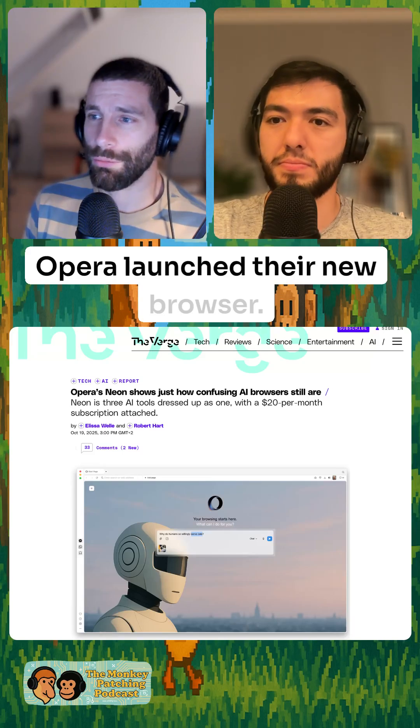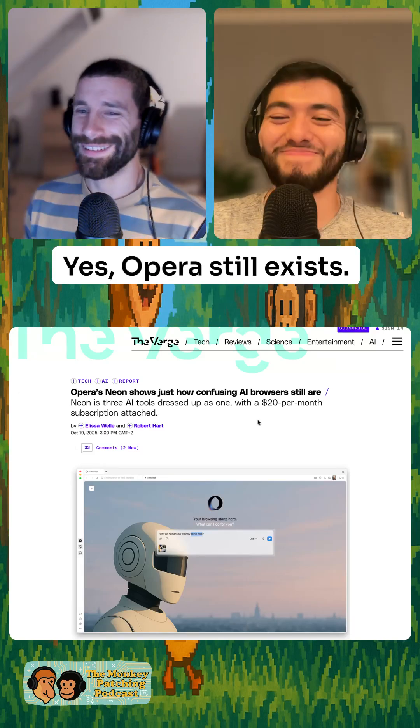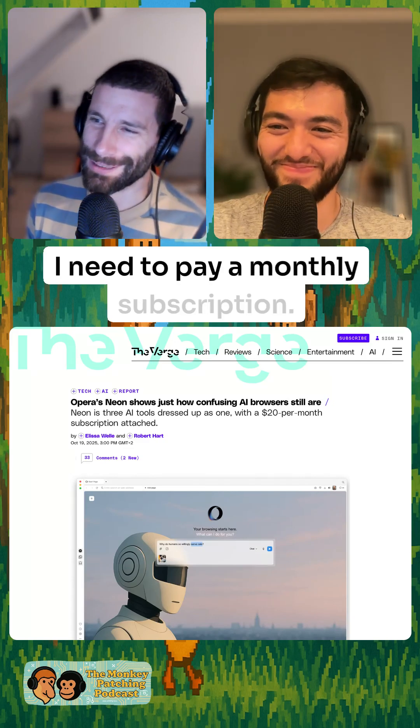Opera launched their new browser. Yes, Opera still exists. The Opera browser. This one is called Neon. I need to pay a monthly subscription.